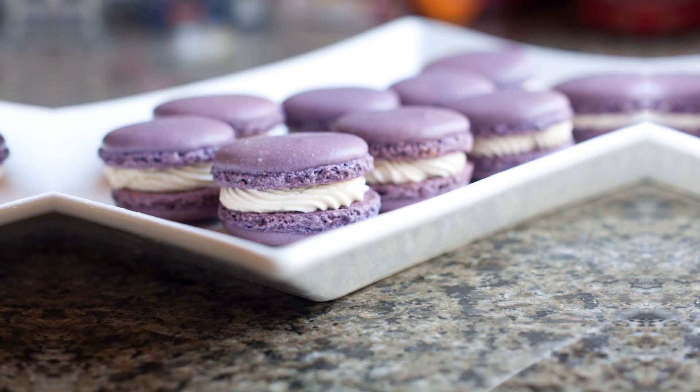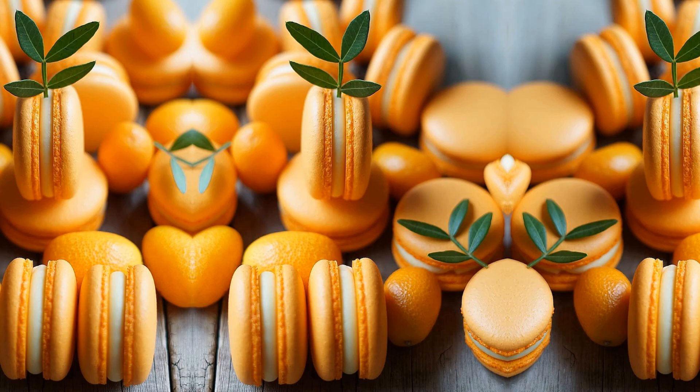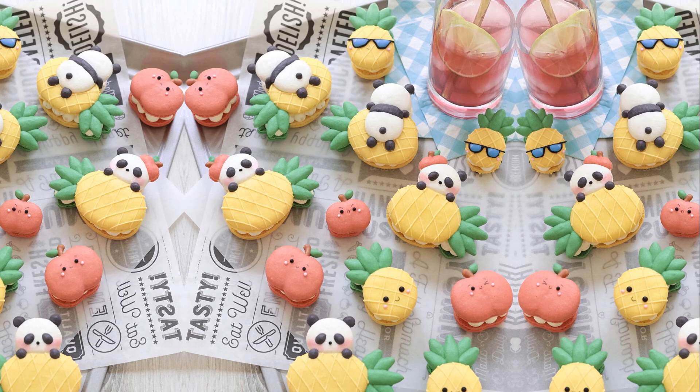Whether you're treating yourself or impressing your loved ones, these colorful confections are the perfect touch of elegance and deliciousness. Enjoy the magic of macarons and let your senses embark on a delightful adventure.